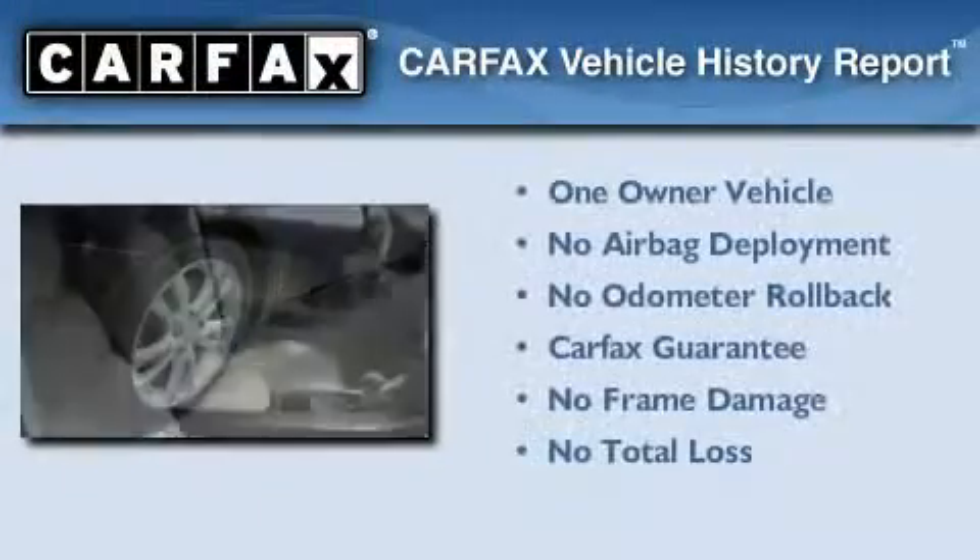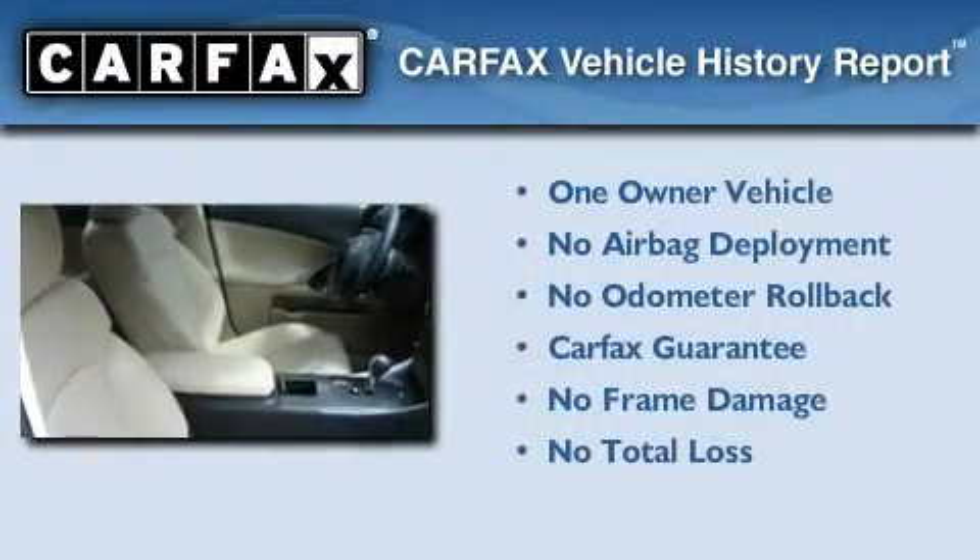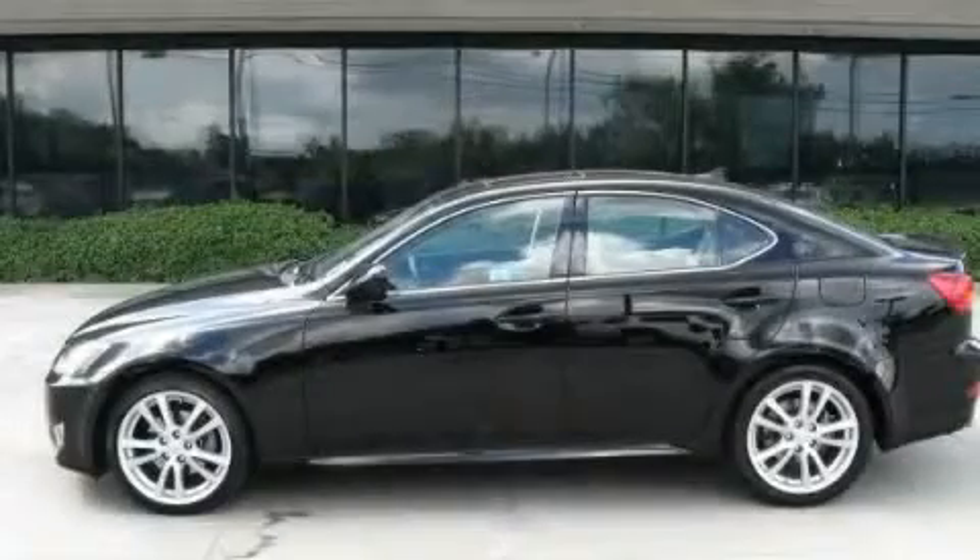This Lexus has had only one owner and it qualifies for the Carfax Buy-Back Guarantee. Call or visit us right now and arrange your test drive today.